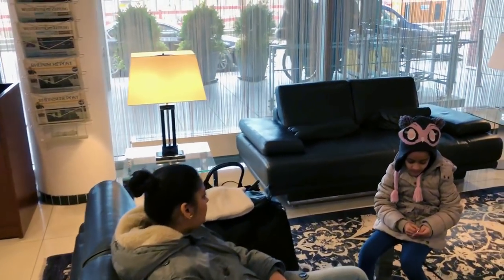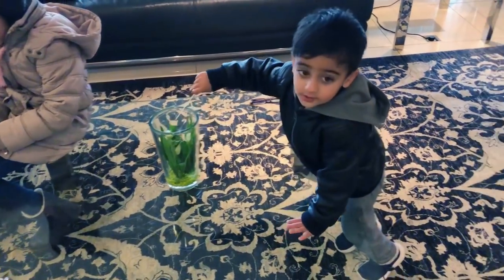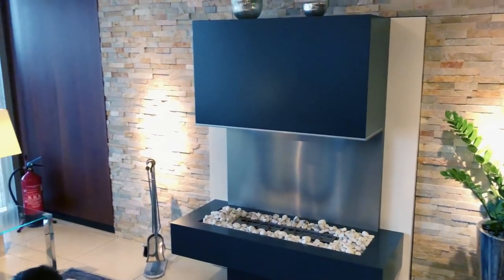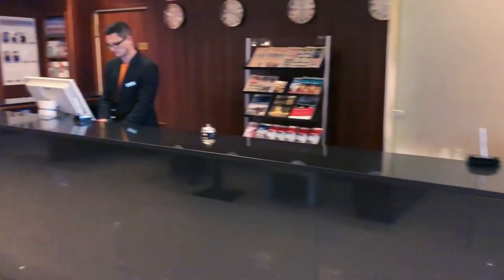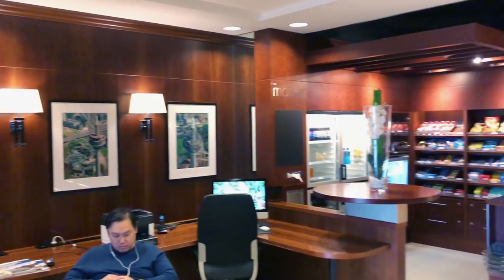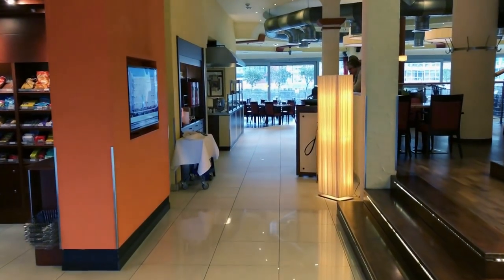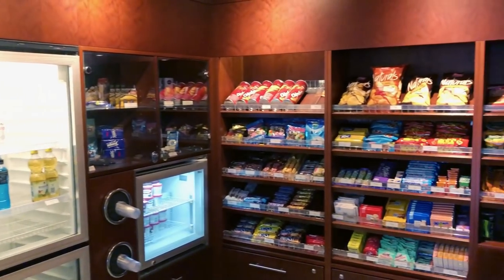There is free tea and coffee — you can take it any time. There are my children! Hi guys! There are also snacks if you need something, you can buy. There are lots of options.